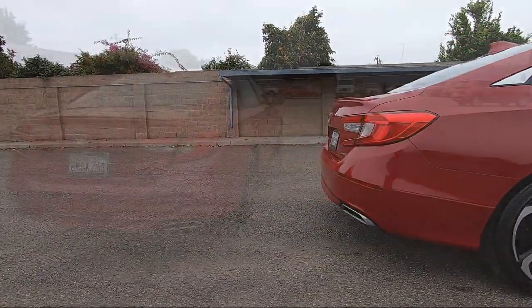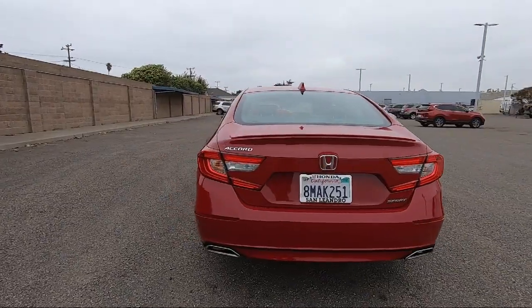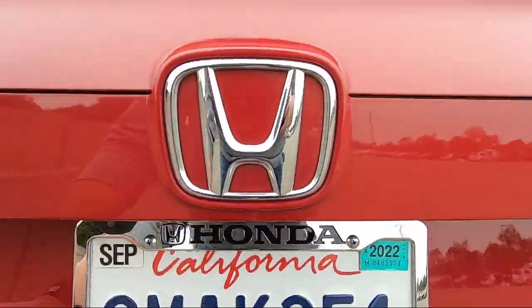It also features a leather steering wheel with auto tilt-away, climate control, lane keep assist, and has less than 40,000 miles on the odometer.